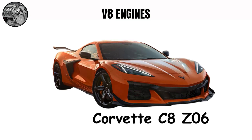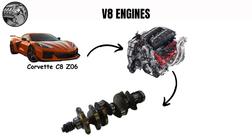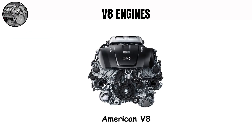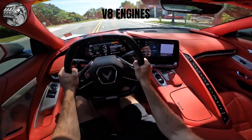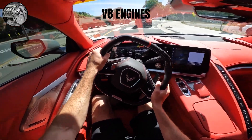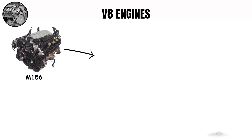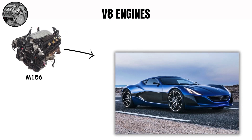But why does the Corvette C8 Z06 sound like a Ferrari when it's still a V8? It's all about the crankshaft design. The C8 Z06 uses a flat-plane crankshaft where the crank pins are set 180 degrees apart, different from the traditional cross-plane setup in most American V8s. This design lets the engine rev higher and creates a higher-pitched, more exotic sound like Ferrari V8s. The downside is more vibration, which is why this design was usually more common in European sports cars than American muscle cars.